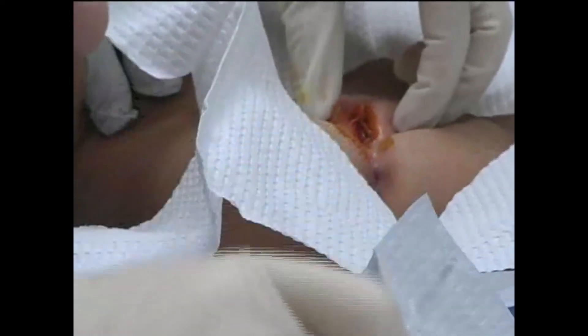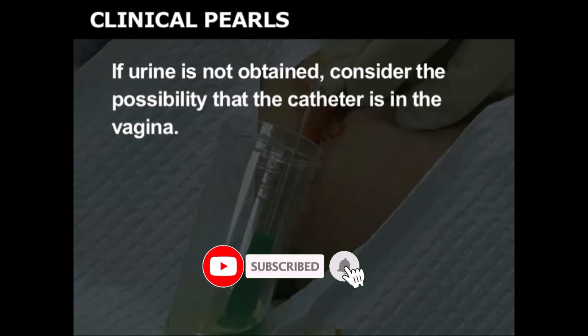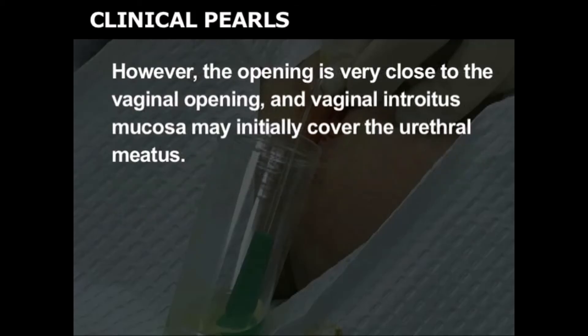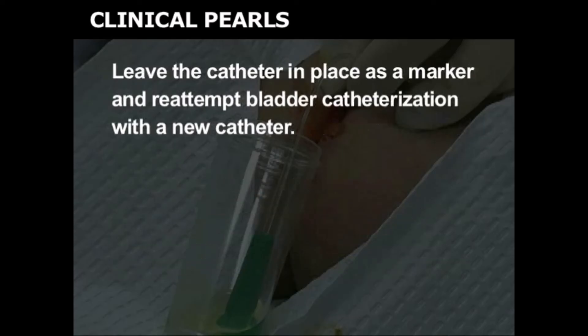For best control and to avoid contamination, hold the catheter 20 cm proximal from the end. If the catheter is too long, you can loop the distal end so that it is easier to hold. Using your dominant hand, insert the catheter just until urine is obtained. If urine is not obtained, consider the possibility that the catheter is in the vagina. The female urethra is short and generally easy to catheterize once the orifice is visualized. However, the opening is very close to the vaginal opening and vaginal introitus mucosa may initially cover the urethral meatus. When applying gentle downward pressure on the cephalad aspect of the vaginal introitus, it may be easier to visualize the urethral orifice anteriorly. Leave the catheter in place as a marker and re-attempt bladder catheterization with a new catheter.